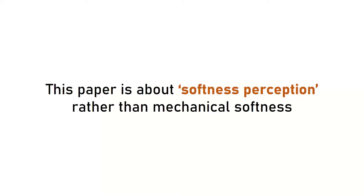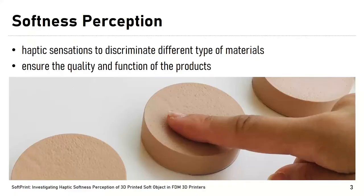First of all, let me clarify that this paper is about softness perceptions, or perceived softness, of 3D printed objects. We would like you to forget everything about mechanical softness, which is usually measured by tools such as the durometer. When we talk about softness from the perception aspect, it is one of the haptic sensations that allows the user to discriminate between different types of material or qualities of an object. Such haptic sensations are essential and important, especially for personal fabrication.